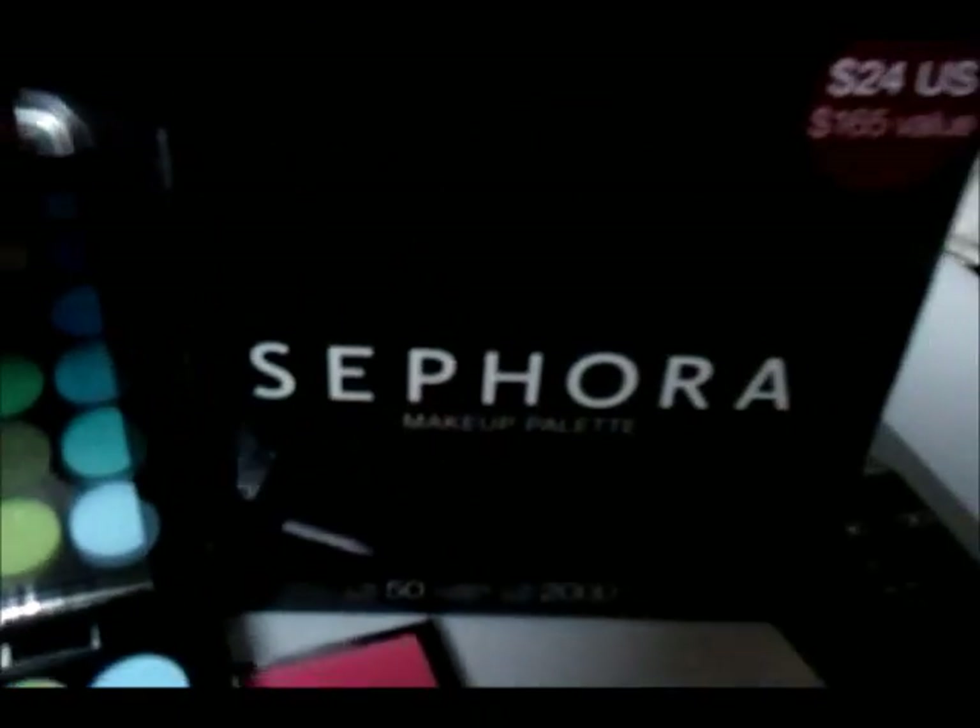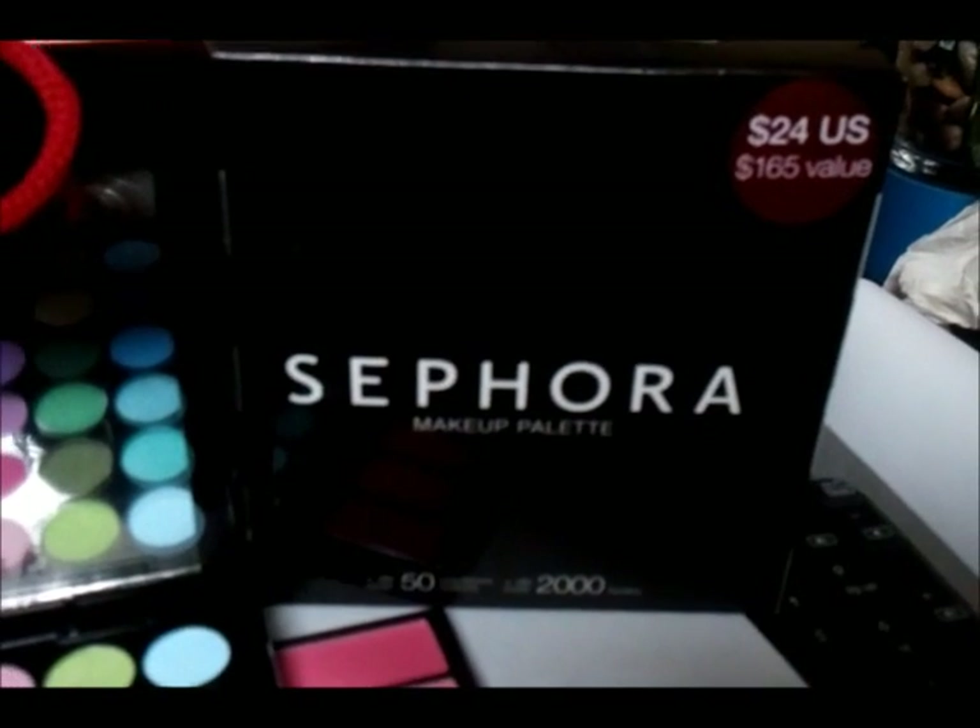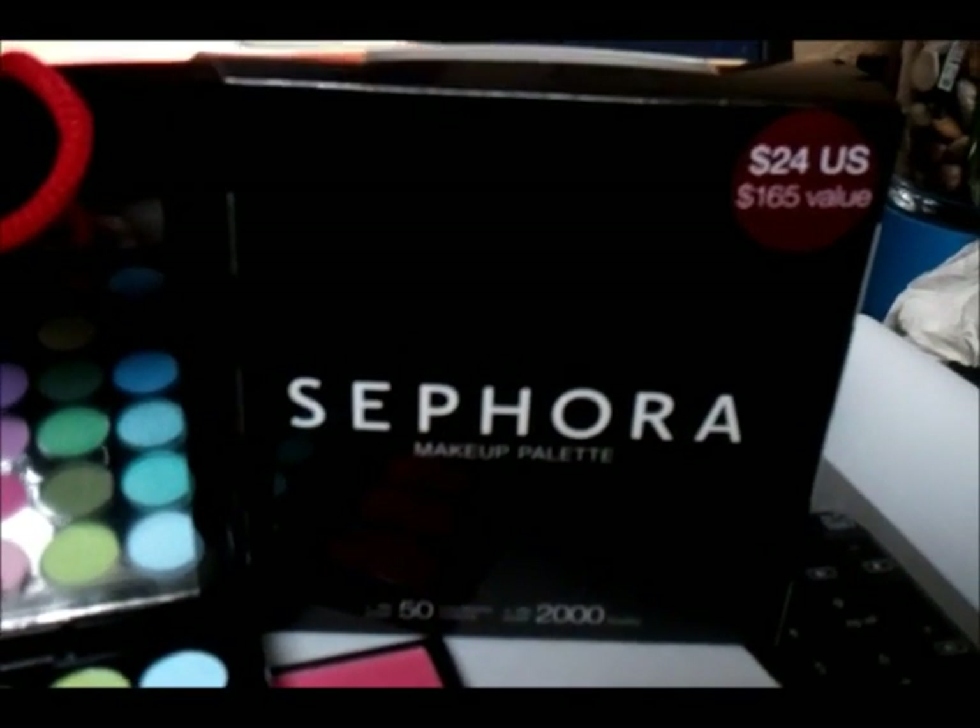I found this little makeup palette for only $24, and the value is $165. It has over 25 colors and about 2,000 different combinations of looks.